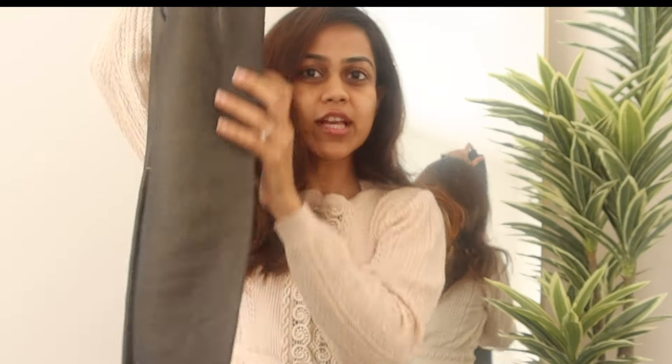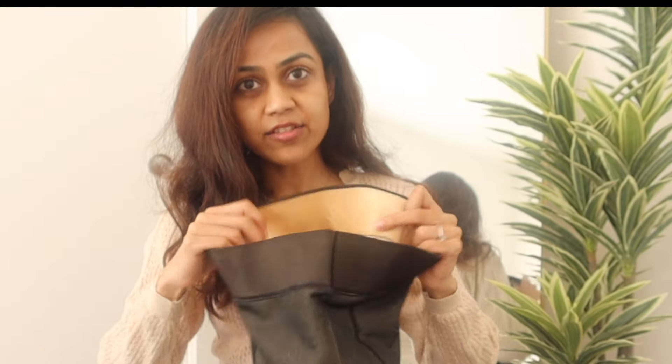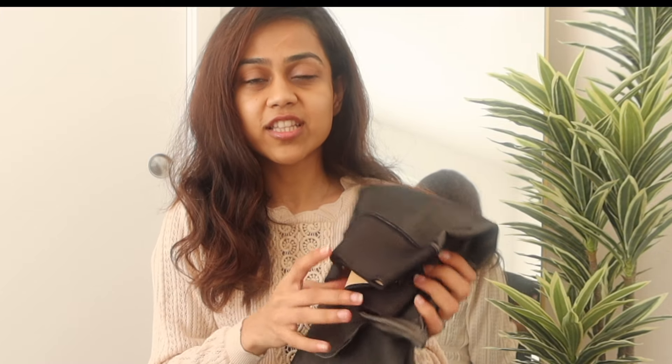Next up are these fleece stockings that I got from Amazon — hands down this has to be the best purchase out of all the products. If you see inside, it has fleece all over so it is extremely warm for the winters. One thing I always face a problem with is sizing, and this fits me perfectly. I wear an extra small and they have all sizes available. I have worn this so much this winter and I absolutely love this.